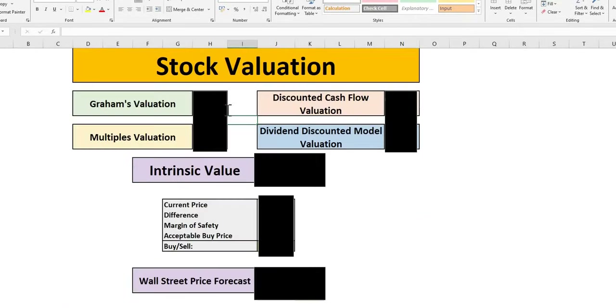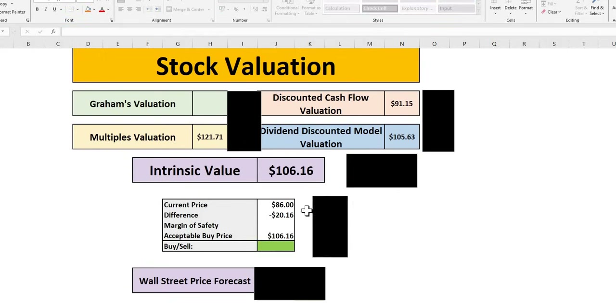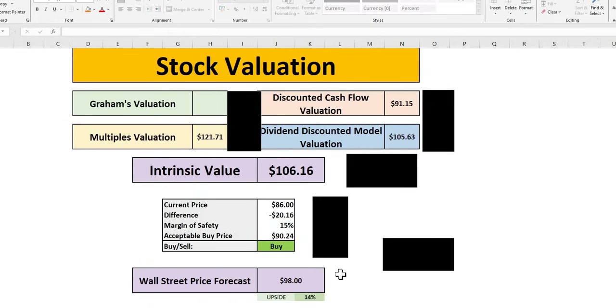Going straight to the final valuation calculation — the average of three models comes to $106.16, with the current price at $86. With a 10% margin of safety (applied when a company meets our three golden criteria: wide moat, strong financial metrics, good forward-looking data), MDT is a buy up to $95.55. In today's episode it isn't too far off a 20% margin of safety. Wall Street sees around 14% upside with a price target of around $98, marginally lower than our intrinsic value of $106.